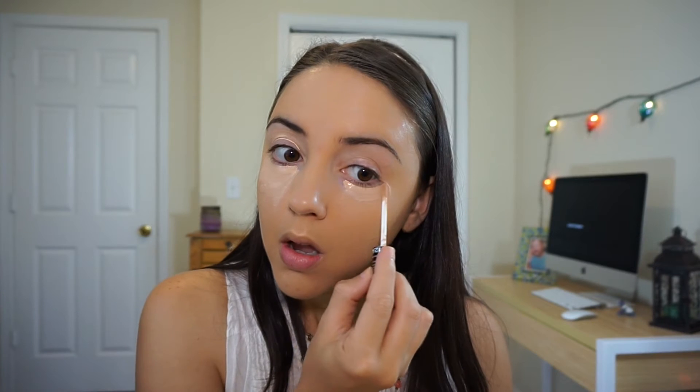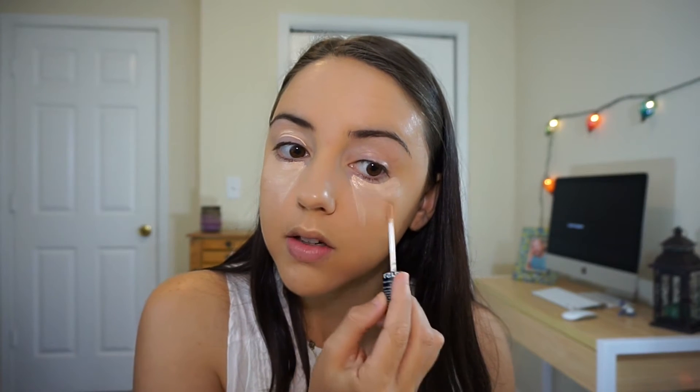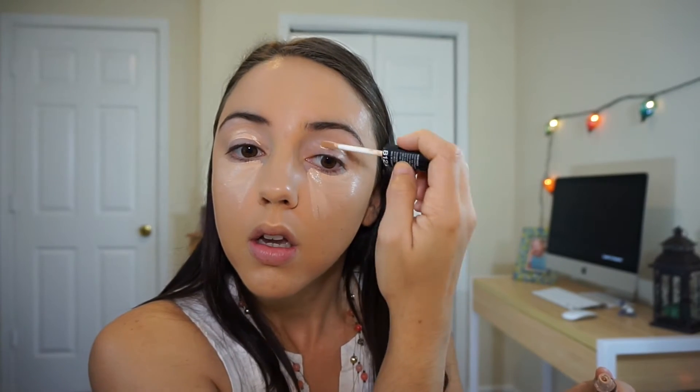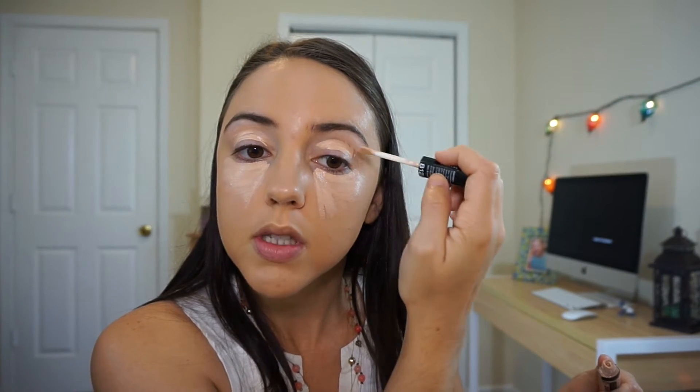I'm going to be using it as my eyeshadow primer as well. It feels very very luxurious — super creamy. I am having to go into the container a couple of times because the wand is a little short and stubby, so it's not picking up a ton of product. I tend to go a little more heavy-handed with my concealer because I have dark circles, but let's see how it blends out.